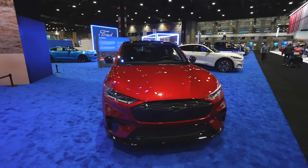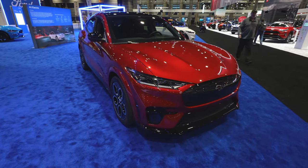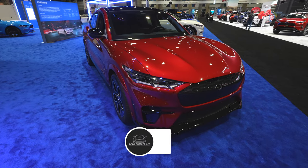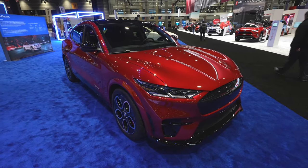Unfortunately this one doesn't have a window sticker, so I won't be able to tell you the MSRP. But if you enjoyed the video, please consider giving it a like and share. If you want to keep up to date with more auto show content and future vehicle walkthroughs, be sure to subscribe to the channel and check out all the affiliate links in the description below. Thanks for watching, and have a great day.